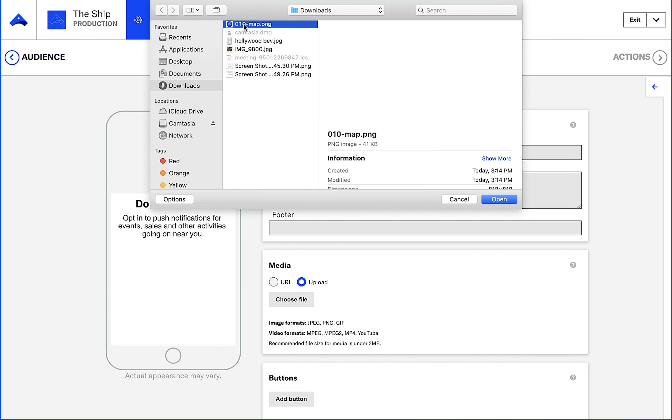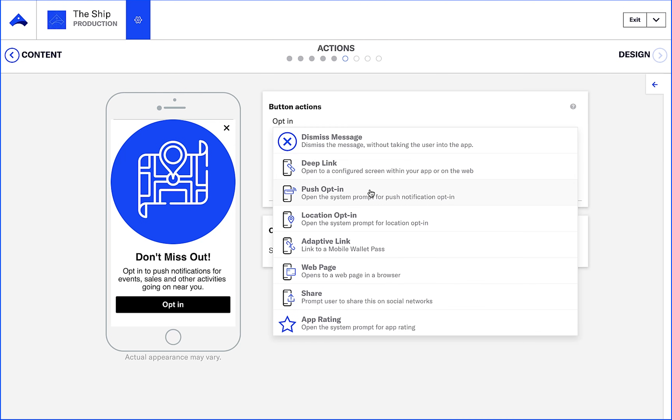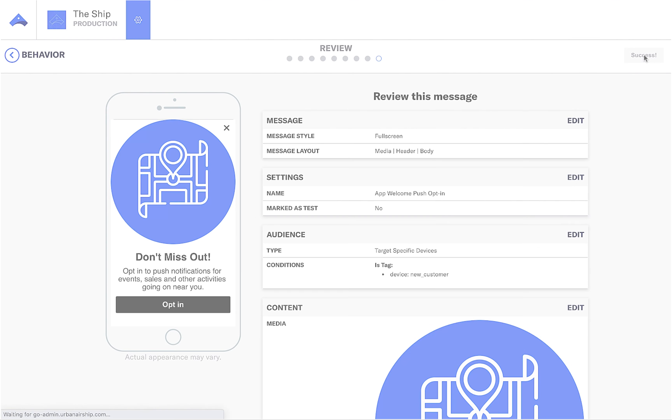Ongoing, Outfitters continues to engage Taylor with Airship push notifications, in-app messages, and message center, all of which are triggered and orchestrated via Salesforce Journey Builder to deliver the right message at the right time.